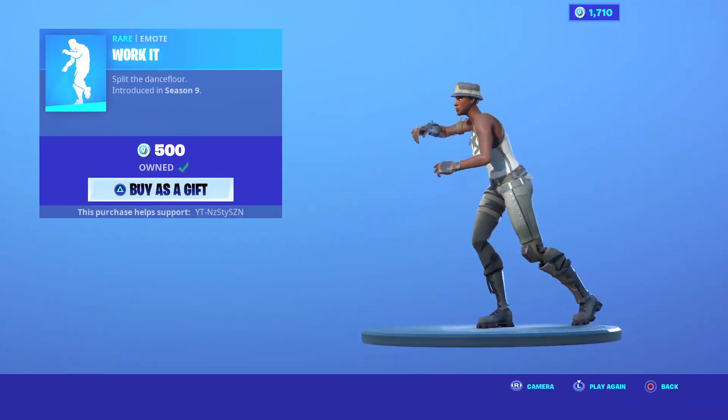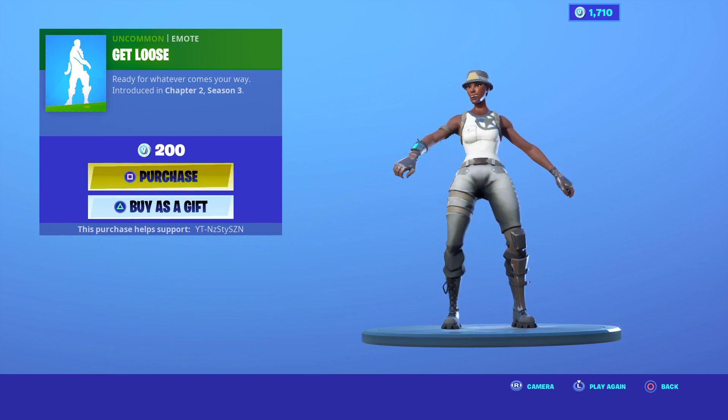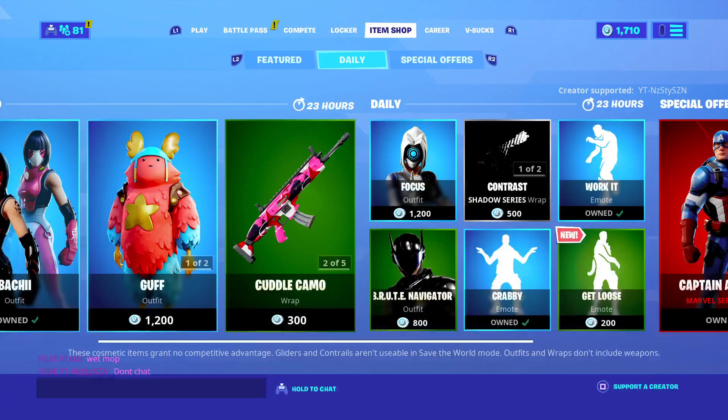We've got the Work It Out emote, which came out in Season 9 for 500 V-Bucks. We've got a new emote, Get Loose — I don't recommend buying it to be honest, but if you want to, you go crazy.